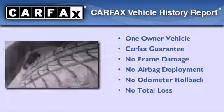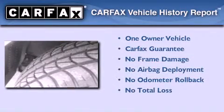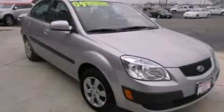This Kia has had only one owner, and it qualifies for the Carfax buyback guarantee. Stop by today and test drive this vehicle for yourself.